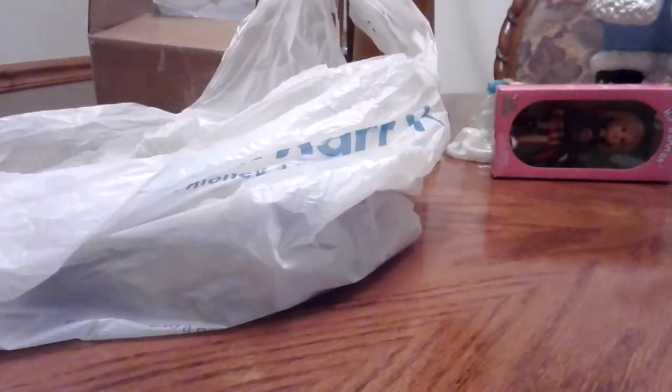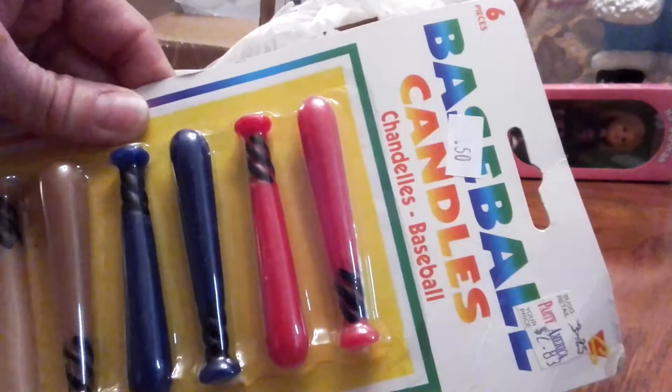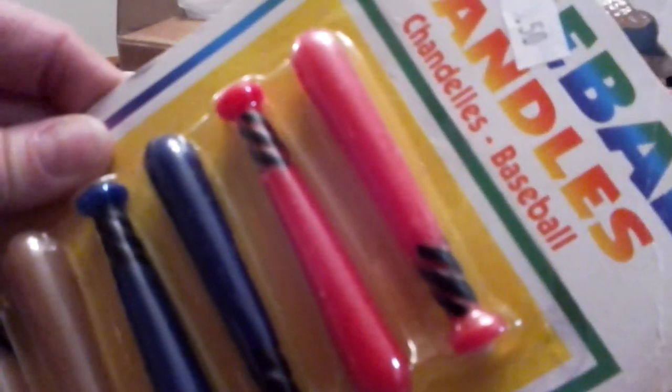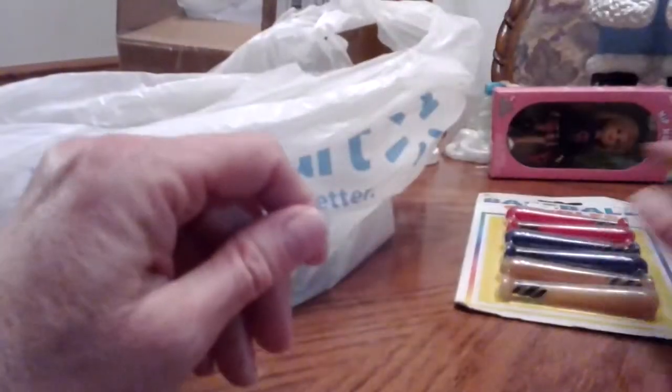I have this little bag that I forgot to show you in my last video too. I had to do that video twice and when I did it the second time, I missed this. This was a little estate sale that was supposed to have a lot of art stuff. I thought I was going to get a lot of ceramic type stuff and just art stuff for myself. I came back with nothing in that category. This is all I got — this little bag of baseball candles. They're like birthday candles. They were 50 cents; originally they were $2.83 from Party America. I just thought they were cute.